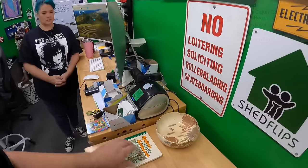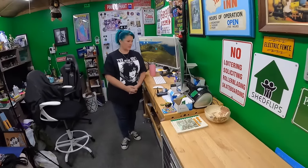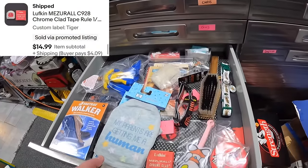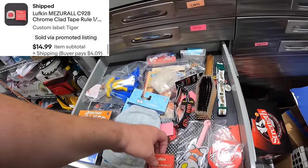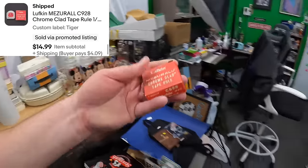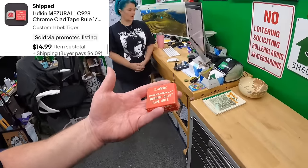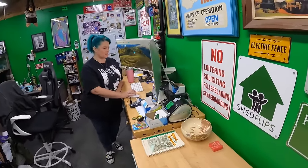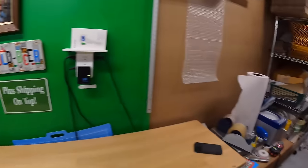In the Tiger Drawer, we sold another Lufkin measuring tape — the Measure-All Chrome Clad Tape Rule in a red box — that sold for 14.99. And Two Blade Runner magazines on Six Charlie, positions B12 and B14, sold together for 39.98.